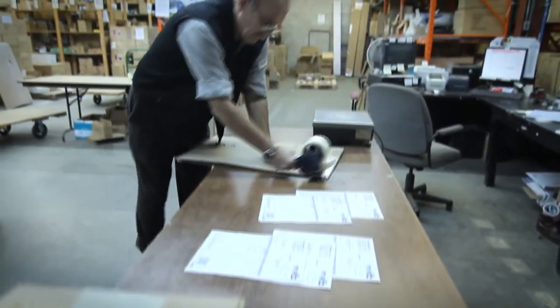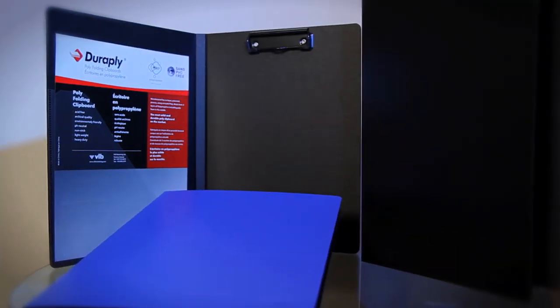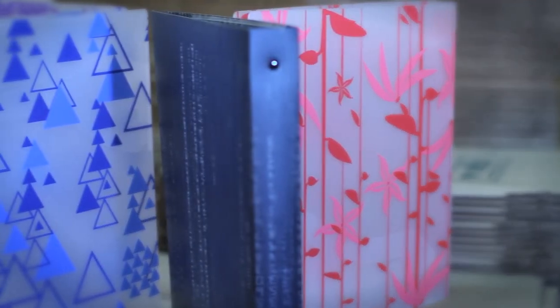Our product is widely distributed across Canada, sold through traditional office product dealers and commercial office product dealers. Our product designs are great for everyone — for businesses, for school, for students — and our products are highly durable and priced very competitively with what's on the market today.